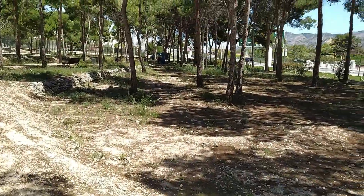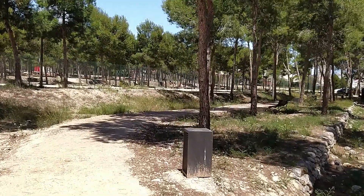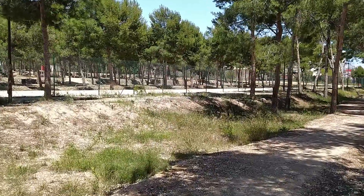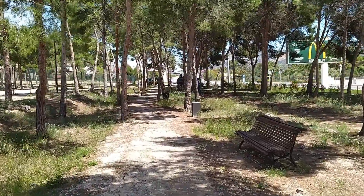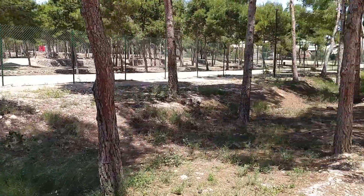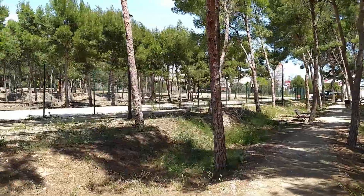Nice and peaceful up here, even though it is by the main road. Lots of adventures up here — it's also a place where you can come have a little picnic or something. Nice day as well, sun's shining.